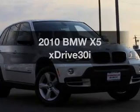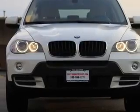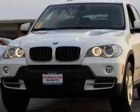Presenting the 2010 BMW X5. This is the set of wheels you've been looking for, with a reliable six-cylinder engine connected to a smooth-shifting six-speed automatic transmission.